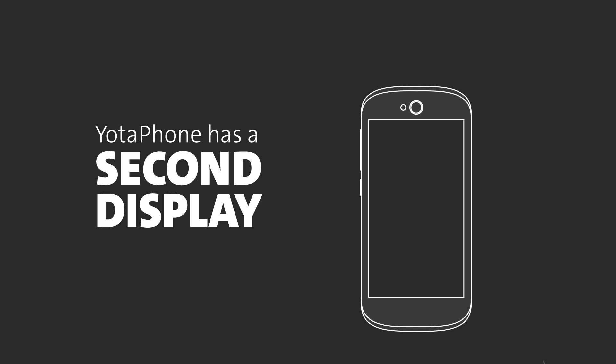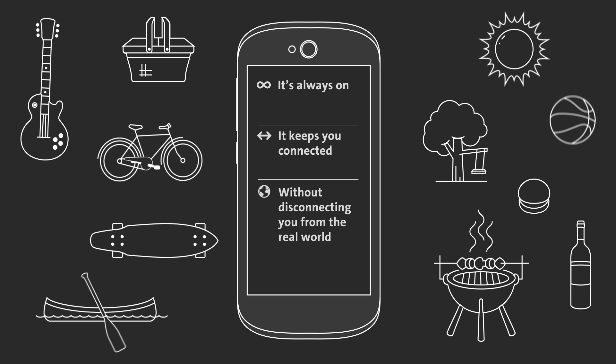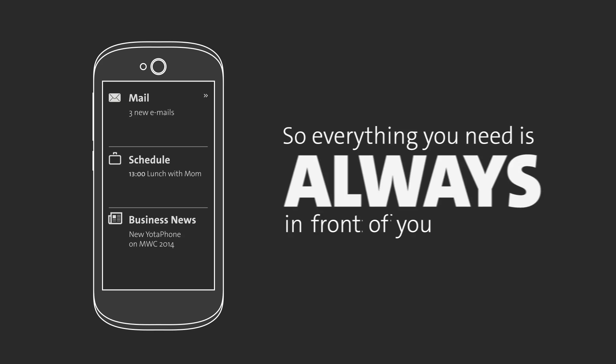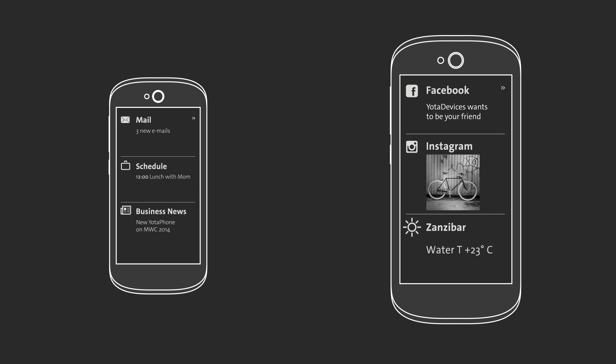Yodafone has a second display. It's always on. It keeps you connected without disconnecting you from the real world. So everything you need is always right in front of you. Your important emails, your very busy schedule and your most important business news, or your latest Facebook and Instagram posts, or even water temperature in Zanzibar. If that's important to you.